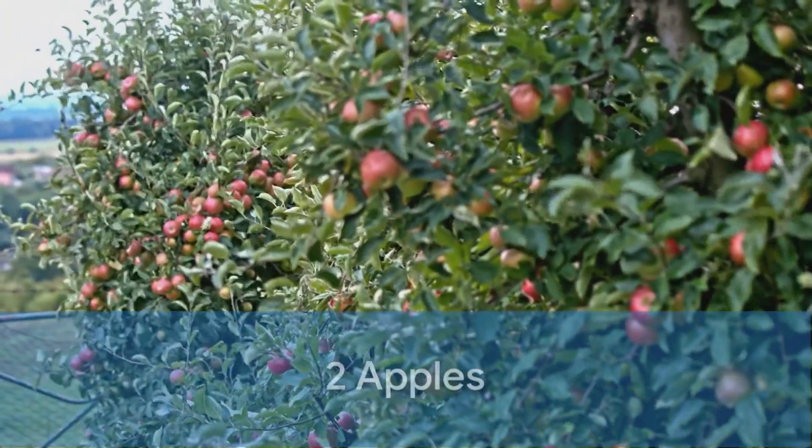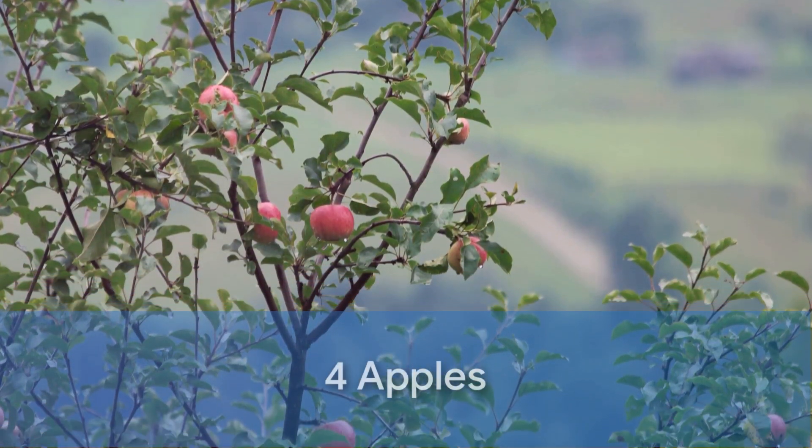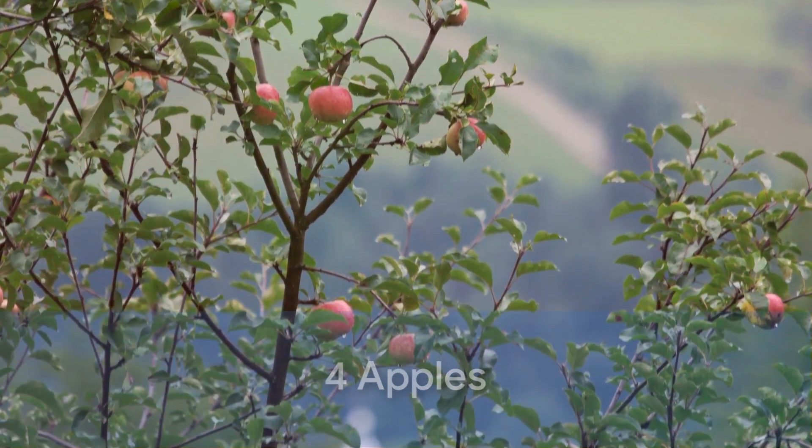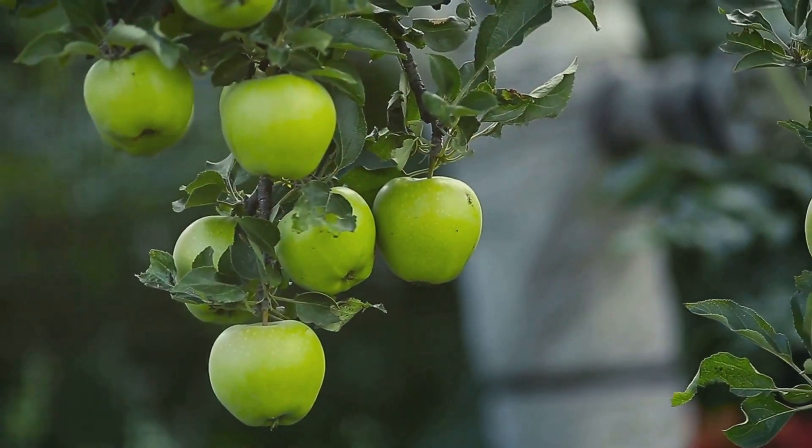On the second day, it doubles and grows two apples. On the third day, it doubles again and grows four apples. The tree continues this pattern, doubling the number of apples it grows each day.